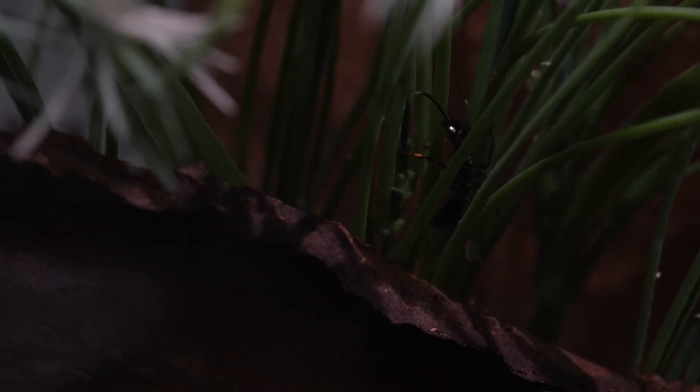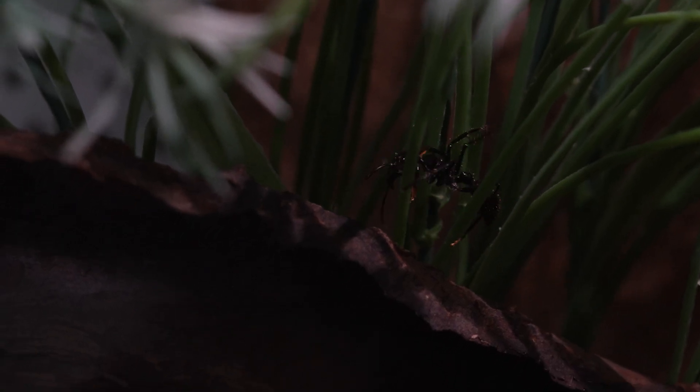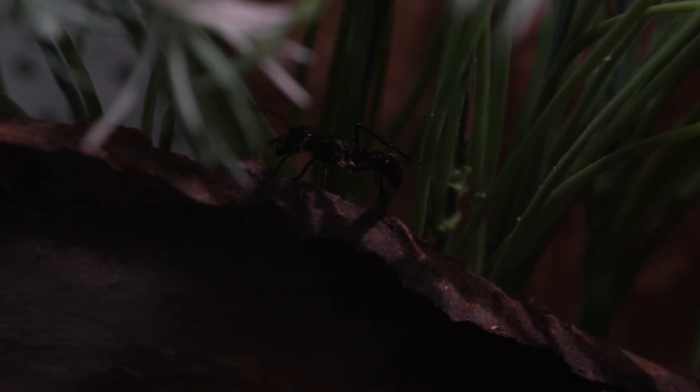That's it for today. If you enjoyed learning about bullet ants, give it a like, subscribe and hit the bell to follow for more in-depth looks at amazing ant species. Don't forget to have a look at the posters that we mentioned — the link is in the description.